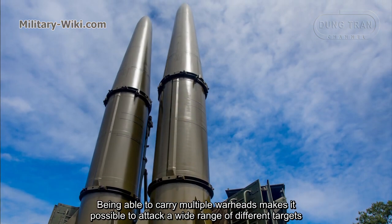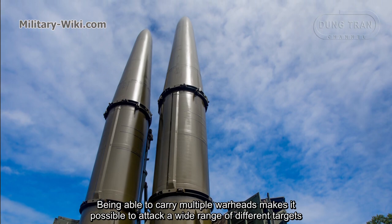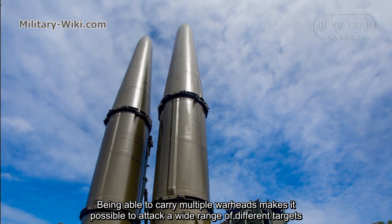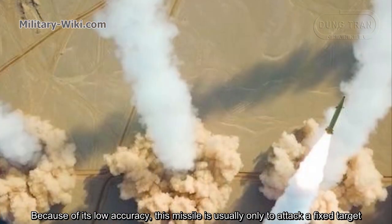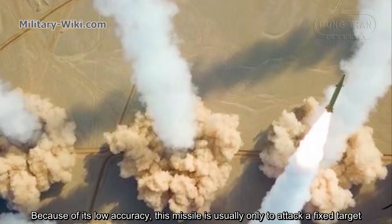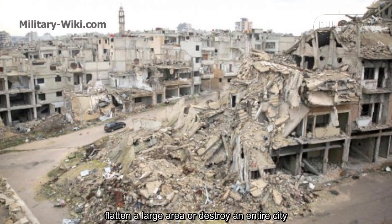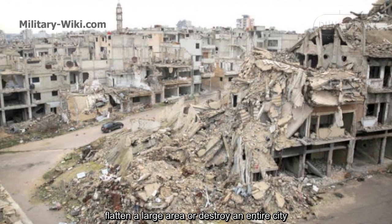Being able to carry multiple warheads makes it possible to attack a wide range of different targets. Because of its low accuracy, this missile is usually only used to attack a fixed target, flatten a large area, or destroy an entire city.